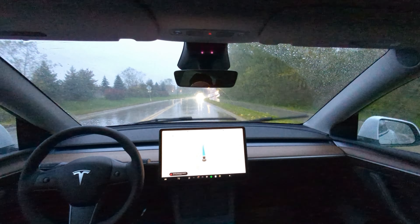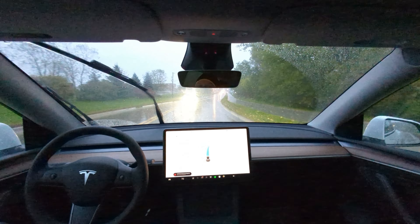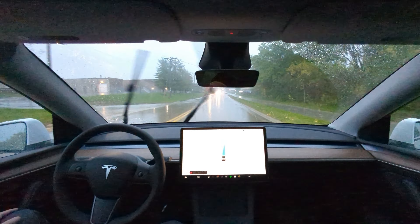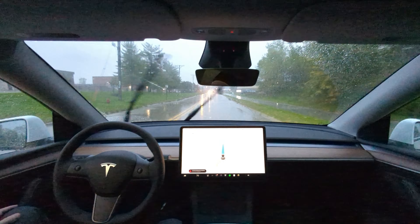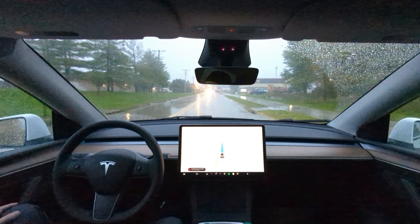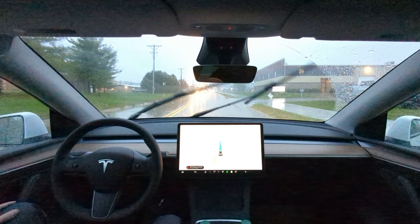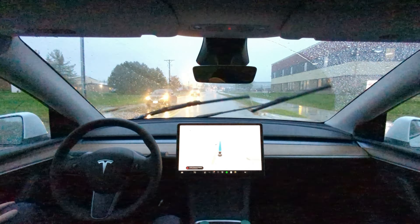It's a nice rainy day here this morning. FSD is degraded for sure — foggy window, windshield wipers going back and forth erratically. We're going to see how it does. Dark, rainy, overcast morning here in Iowa.